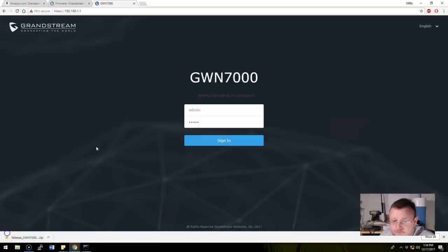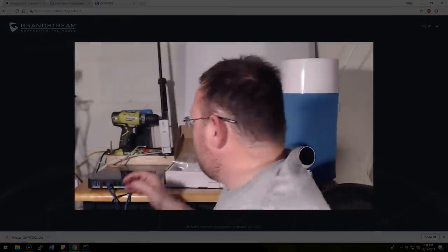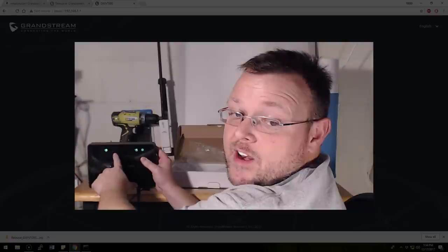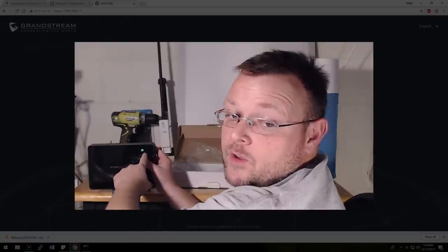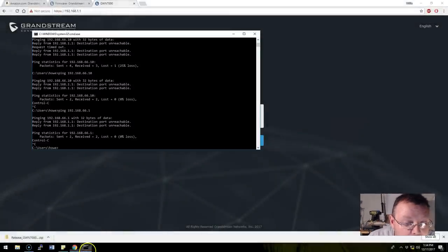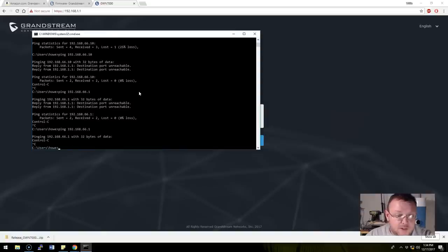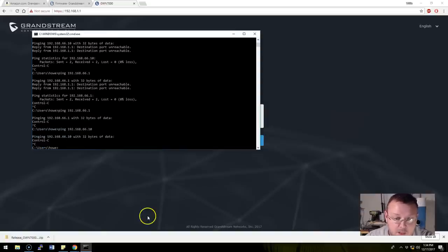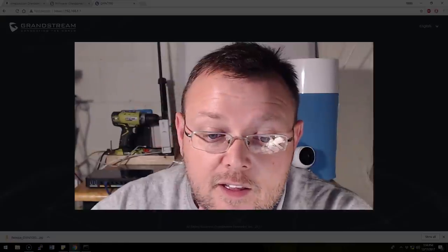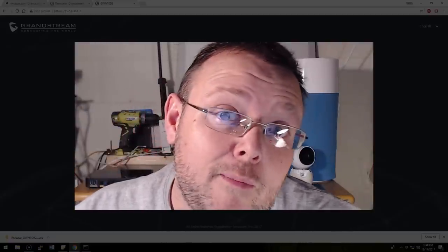I've been messing around a bit. I even plugged in WAN 1 — we've got activity on WAN 1, LAN 1 where my PC is, and the power light. I'm not able to get out to the internet or ping my other network. 66.1 should be the WAN gateway. I'm going to use the reset tool and factory default this to see what happens.